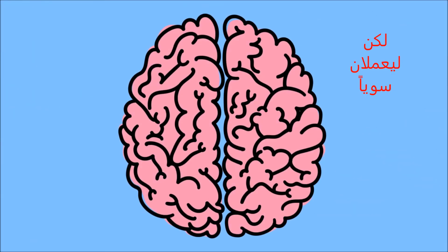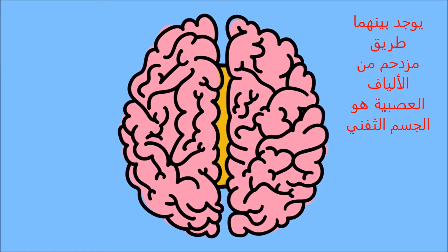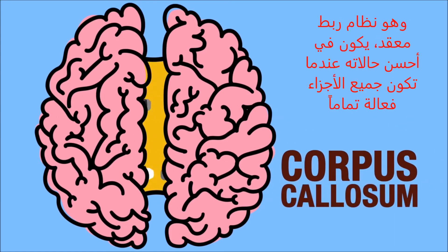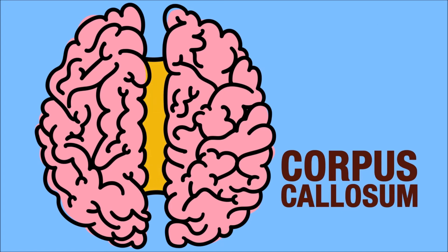To work together, the two halves of the brain use a superhighway of nerve fibers called the corpus callosum. It's a complex, interconnected system that works best when all the connections are fully functioning.